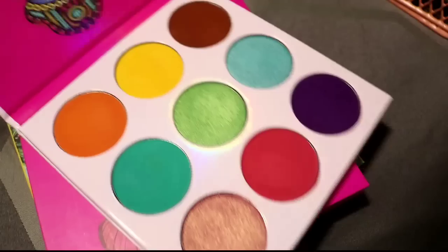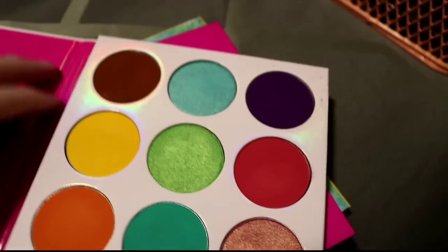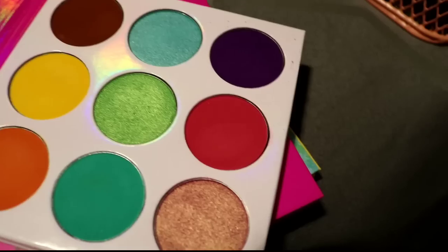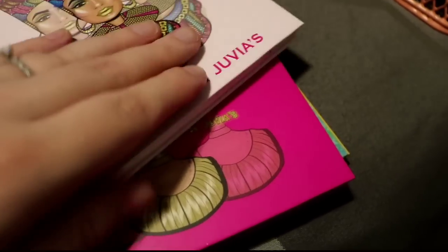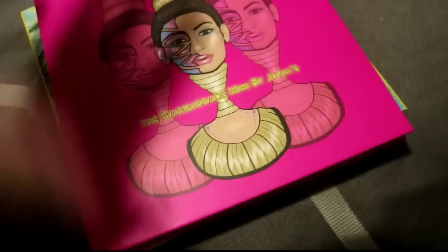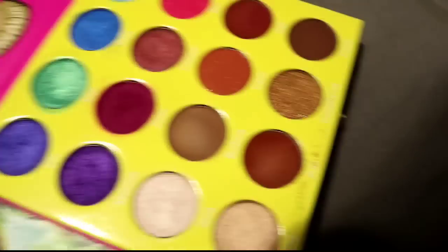Feeling good now — let's get to the ones I'm not decluttering. This is the Zulu by Juvia's Place. I think I've used every shade except one. I don't think it's the best quality but it's pretty damn good, so I'll keep that.